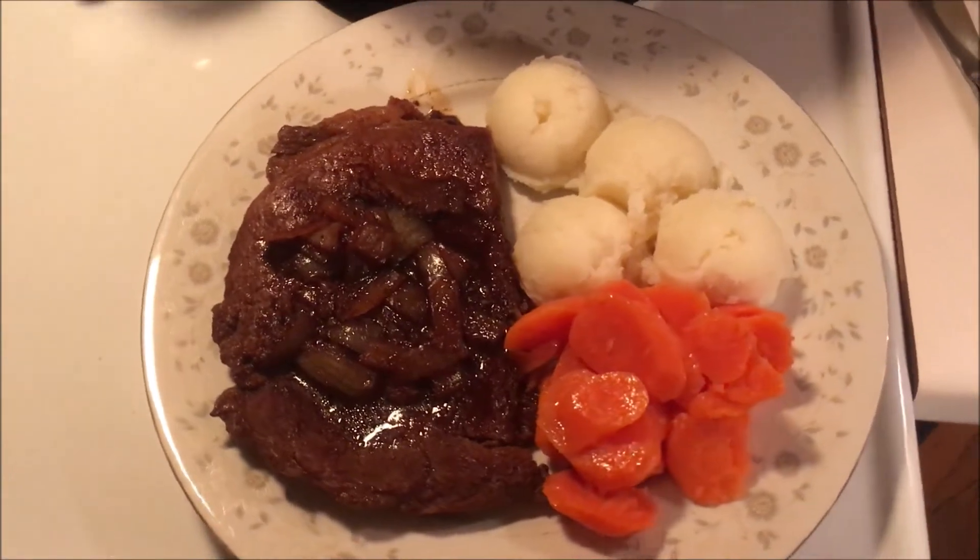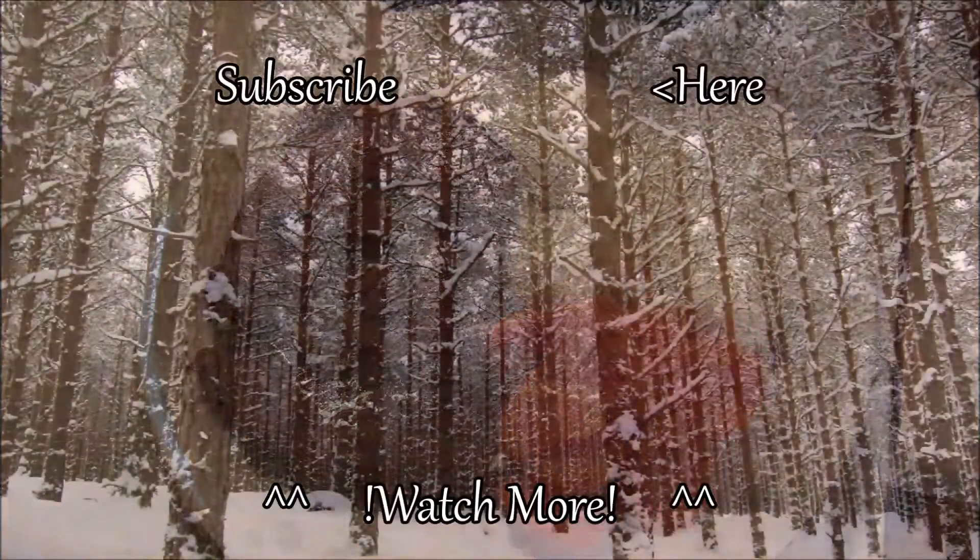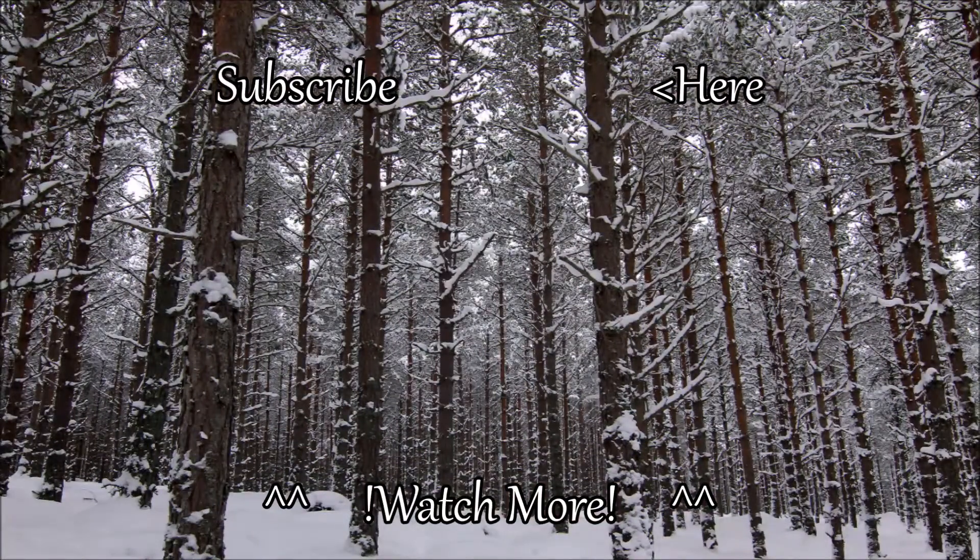I hope you guys enjoyed this video. And if you did, don't forget to click that like and subscribe button. Don't forget to hit that notification bell so you can be the first to know when I upload new content. Thanks so much for hanging out today with me guys and I will see you in my next video. Bye!